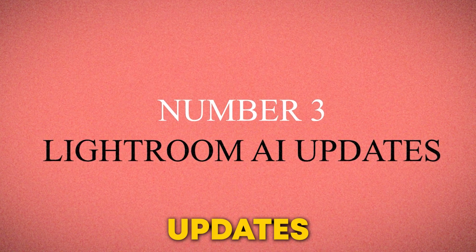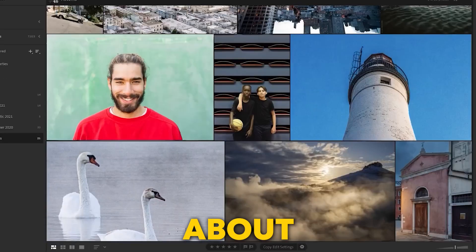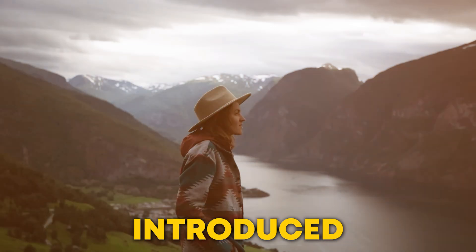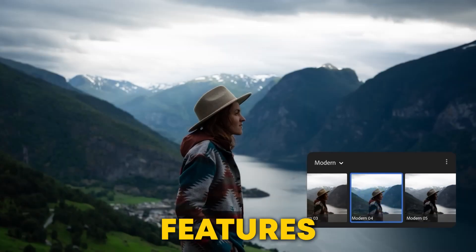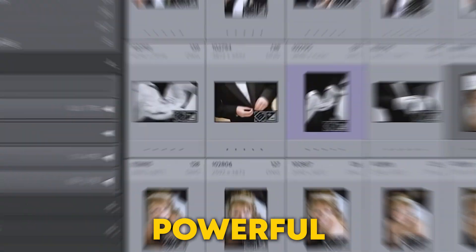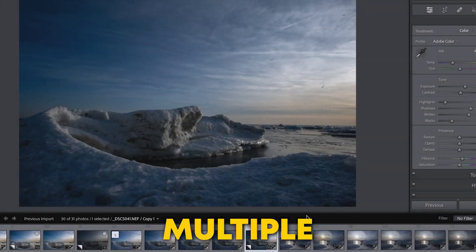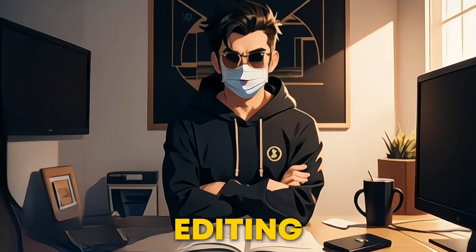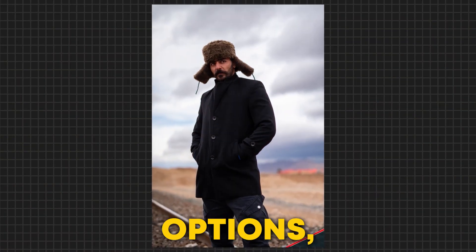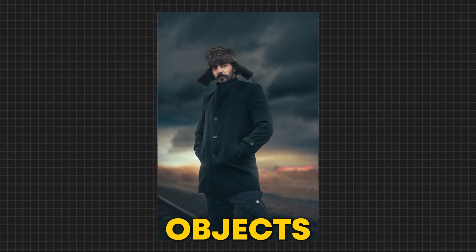Number 3: Lightroom AI Updates. I want to talk about Adobe Lightroom, which has been making waves in the photography community. Last year, Adobe Lightroom introduced some fantastic AI features that many of us have come to love. They upgraded their masking tools, allowing for powerful batch editing across multiple images. This made bulk editing more efficient and less time-consuming. With the advanced masking options, you can detect and mask objects precisely.